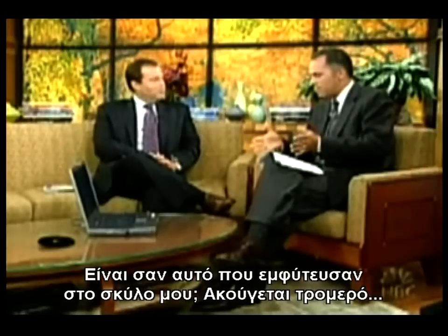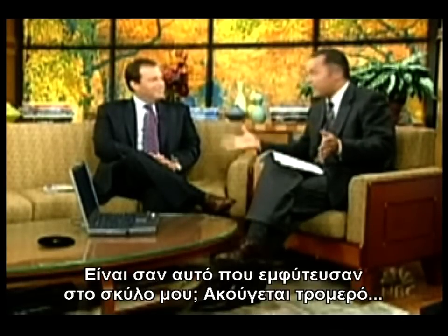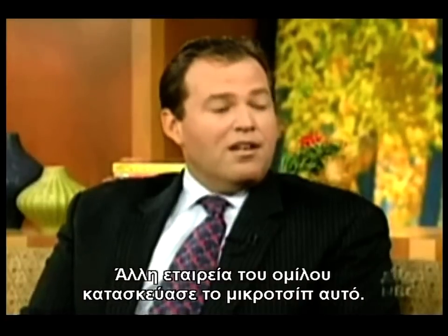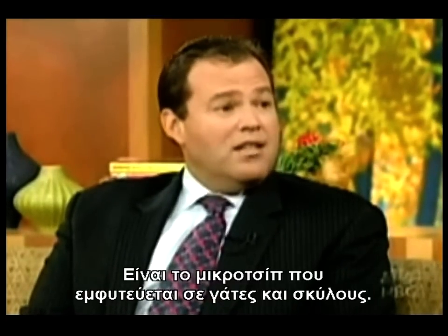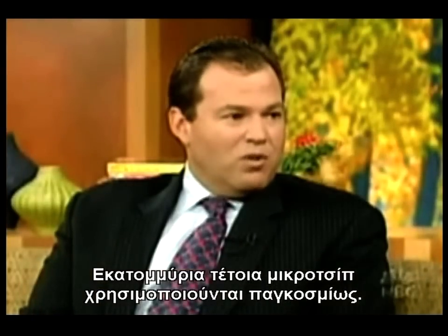Is this the same thing implanted under dogs? Our sister company, Digital Angel Corporation, manufactures a product that Schering-Plough distributes by the name of Home Again. Home Again is the implantable microchip for dogs and cats — same technology. Millions of them a year go into dogs and cats around the world. A few weeks ago here on the Today Show, the American Kennel Club scanned a dog on national television with our chip and our scanner.